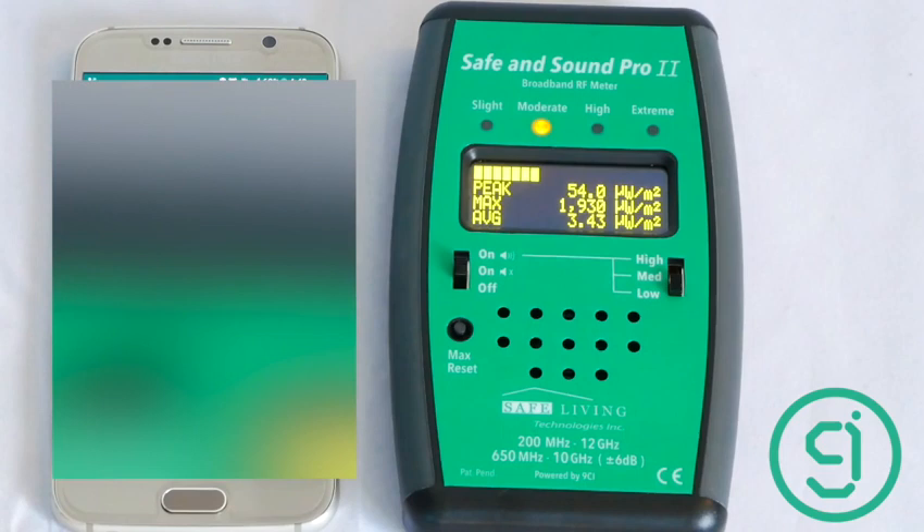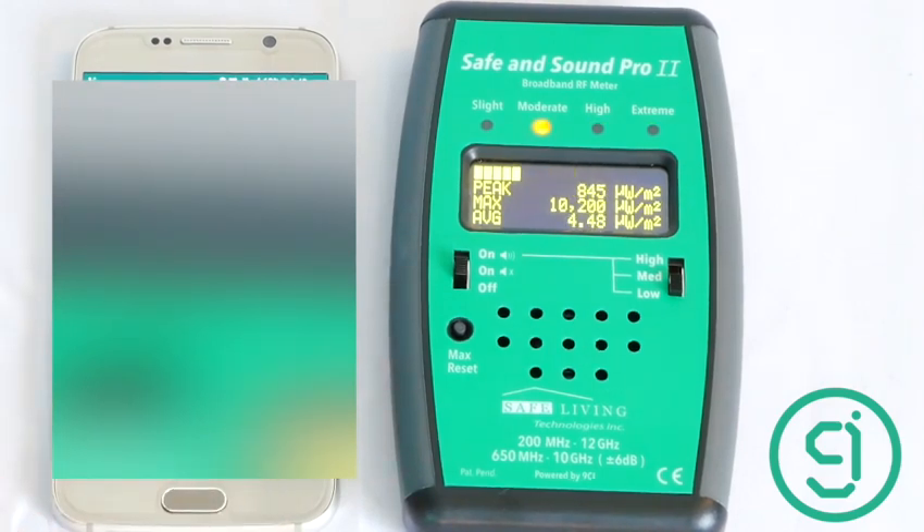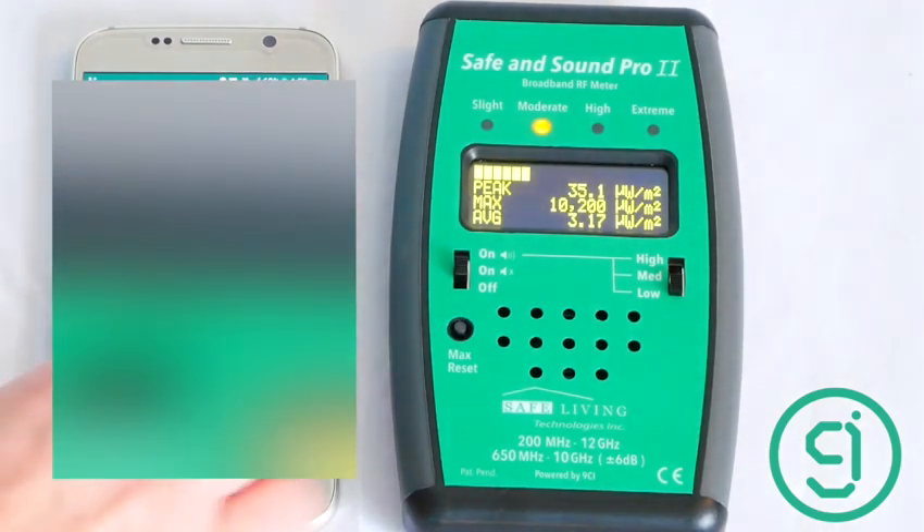Now we're doing a data call over WhatsApp using mobile data. We're seeing spikes of about 10,000 microwatts per square meter — that's a bit higher than expected. It's still ringing; once it connects it should drop. We're seeing 15,000 dropping to 12,500.